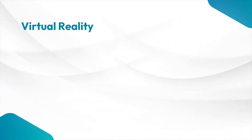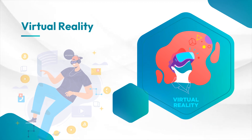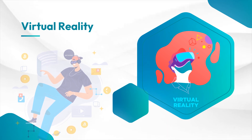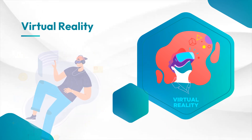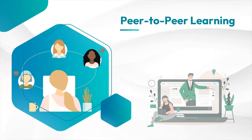VR training is revolutionizing the way we learn. With VR, you can step into realistic simulated environments and practice hands-on with virtual products. It's like having a training session in a whole new world.